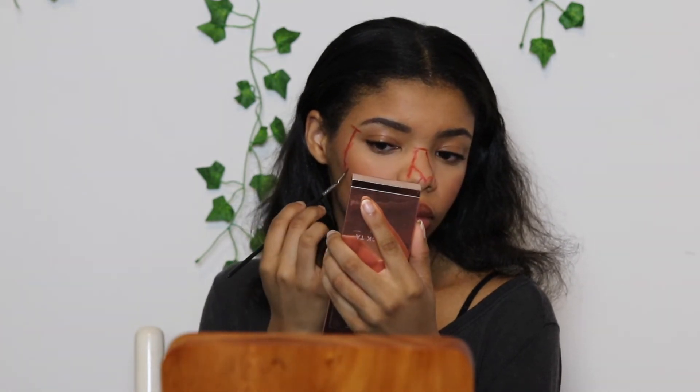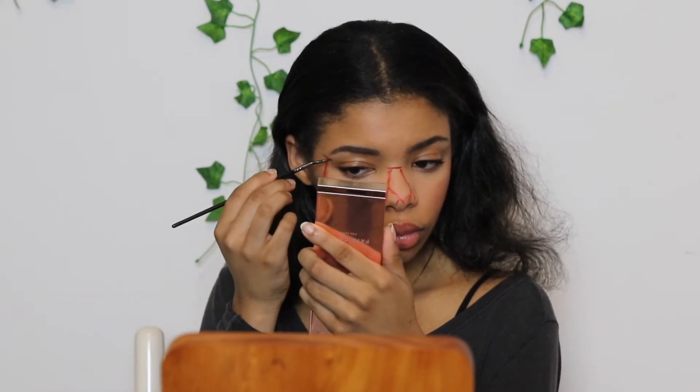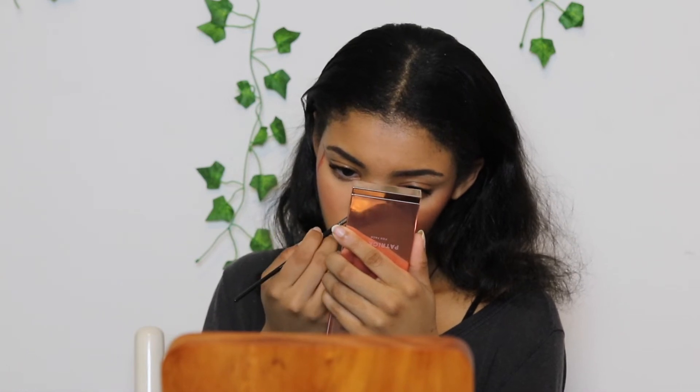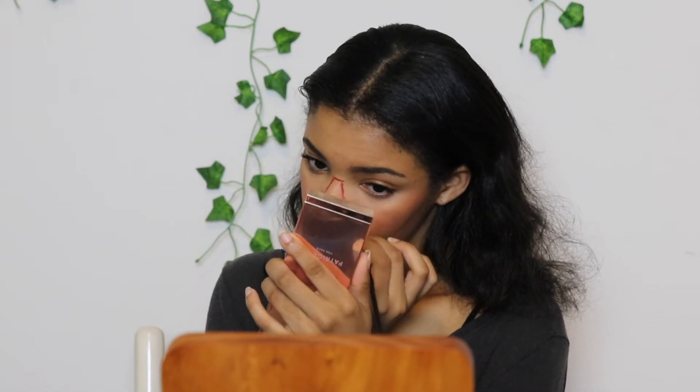We'll discuss that later. I'm getting a little ahead of myself. But long story short, this was a very special moment for me. This was a moment where I stepped out of my comfort zone — I've never done special effects, even though I guess I'm going to consider this dipping my toe into special effects for sure. I've never done anything of this sort. I just kind of picked up the brushes and went with it. And I had fun. I feel like I did a really, really good job and I got a lot of positive feedback.